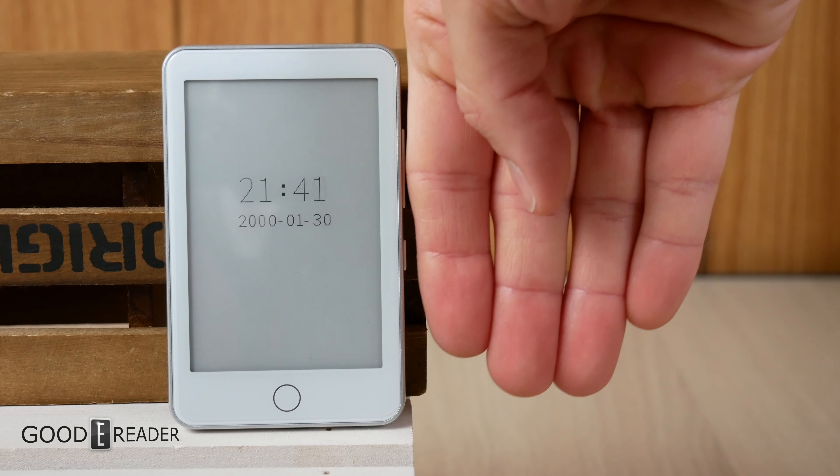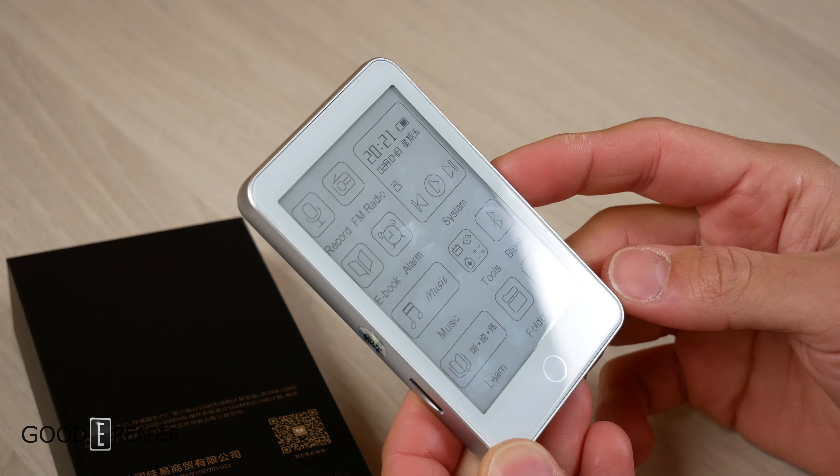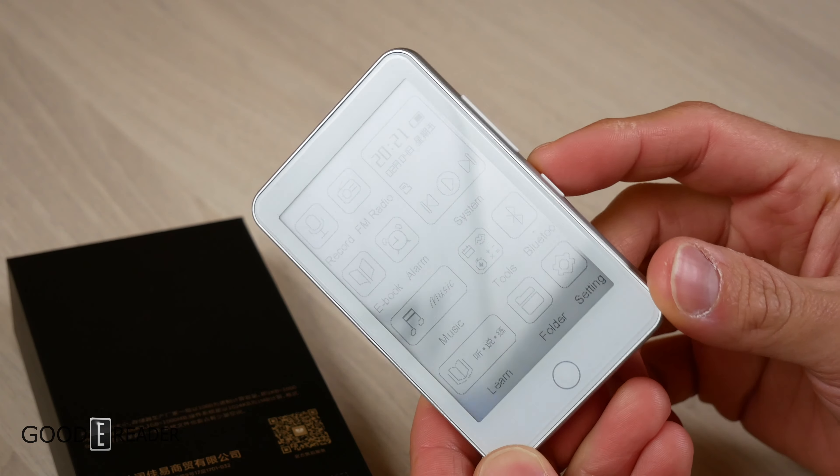It's got a speaker, it's got a headphone jack, it's got Bluetooth, it's got physical buttons for volume control, and even after putting on the screen protector — guess what? Still reflective.